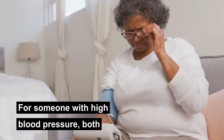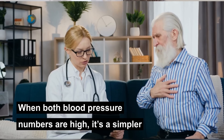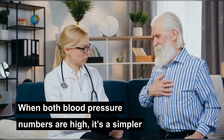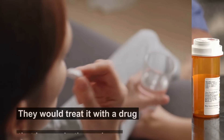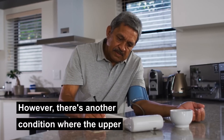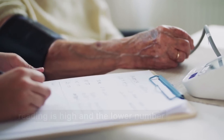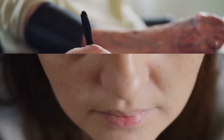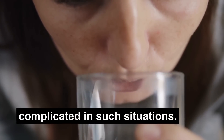For someone with high blood pressure, both numbers could be elevated. When both blood pressure numbers are high, it's a simpler case for doctors to prescribe medications — they would treat it with a drug that lowers both numbers. However, there's another condition where the upper reading is high and the lower number is either normal or low, and the treatment process becomes complicated in such situations.